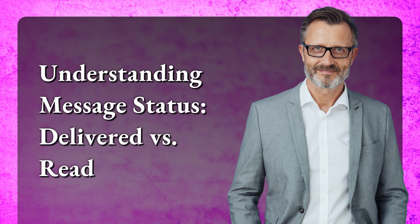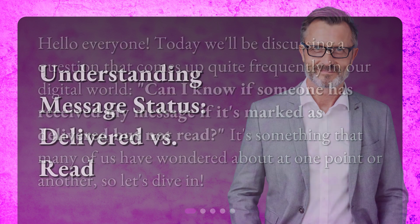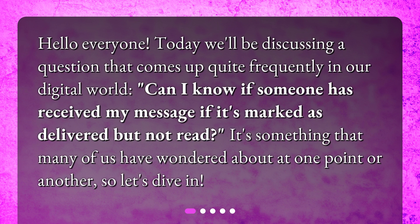Understanding Message Status: Delivered vs Read. Hello everyone. Today we'll be discussing a question that comes up quite frequently in our digital world: Can I know if someone has received my message if it's marked as delivered but not read? It's something that many of us have wondered about at one point or another, so let's dive in.